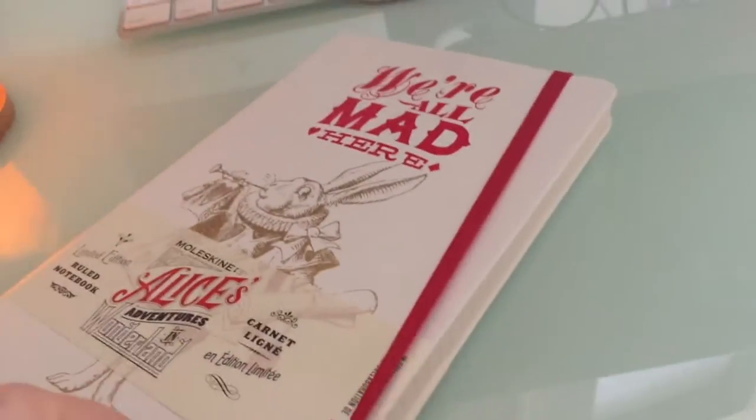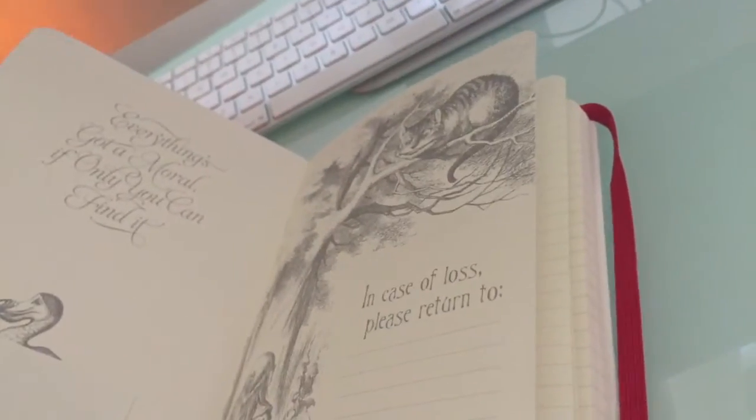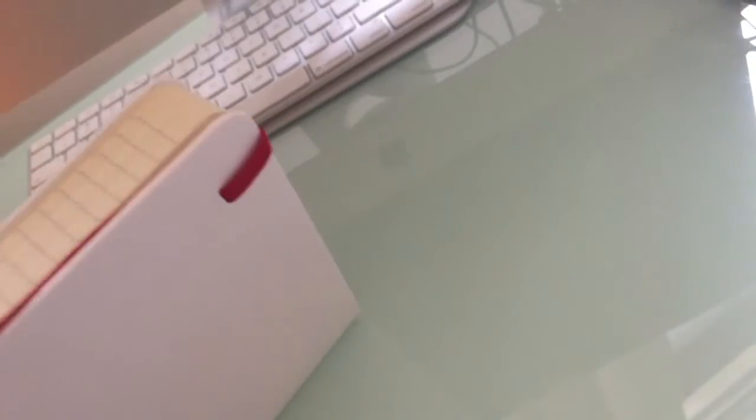I've shown this one as well - 'We're All Mad Here,' Alice in Wonderland World Notebook Limited Edition. I like that sound. 'In case of loss' - beautiful. Can't dispute the paper, can't dispute the quality. It's gorgeous, it's got a pocket as well. I'm going to end up using this eventually.